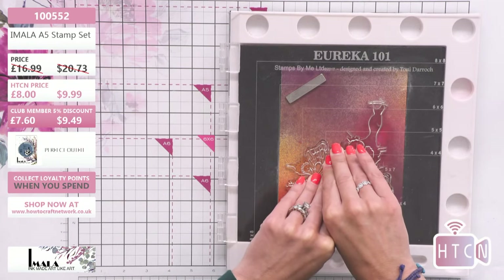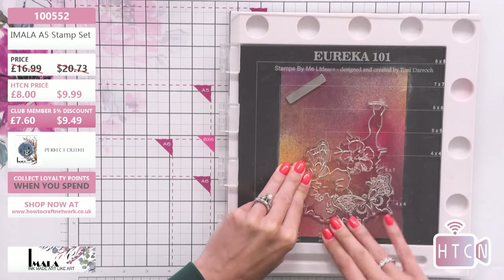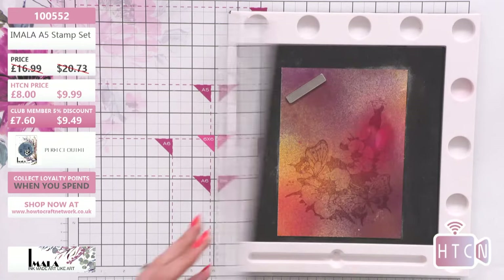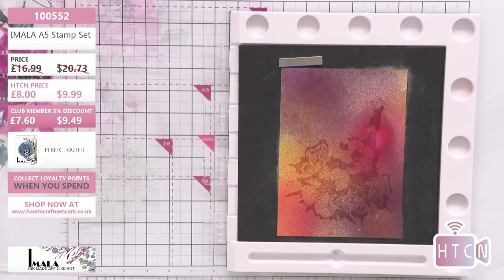Let's get all that detail as best I can. I think we'll go with that. Let's get a clear embossing powder and throw this on.